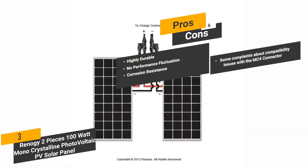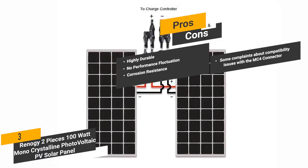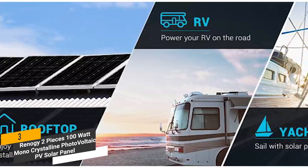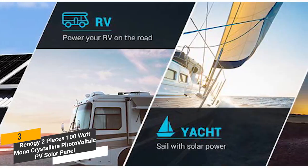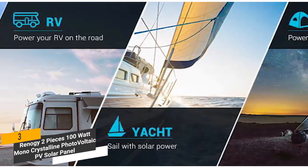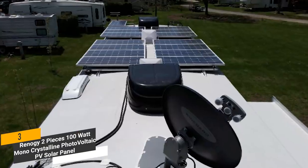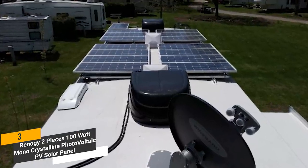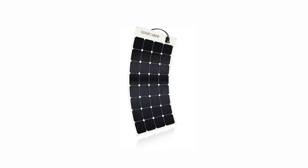And for the cons, some customers have complained about compatibility issues with the MC4 connector that this solar panel uses. This solar panel has an advanced overall design that makes it one of the best choices on the market today. It is incredibly durable and will be able to stand up against the elements for many years. One of the best things about this panel is its incredible efficiency, even in cloudy weather conditions.